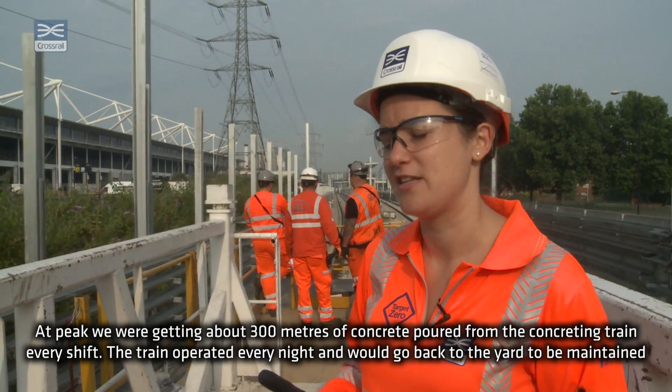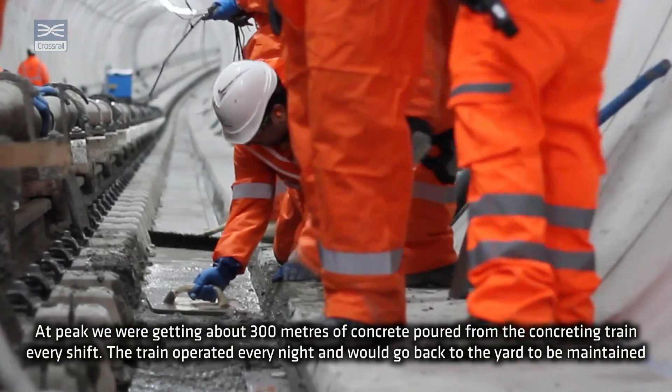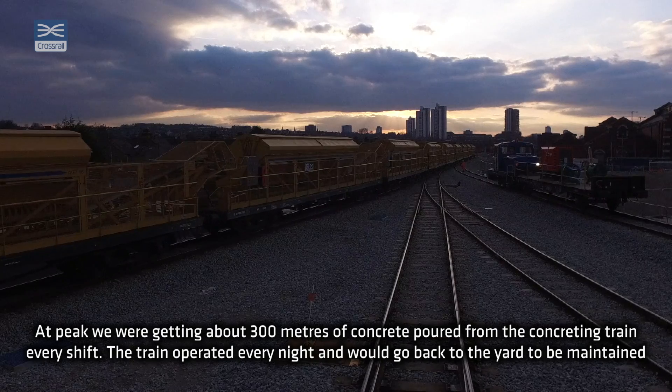At peak we were getting about 300 metres of concrete board from the concreting batching train every shift. The train operated every night and would then go back to the yard to be maintained throughout the day.